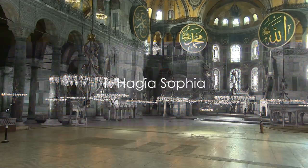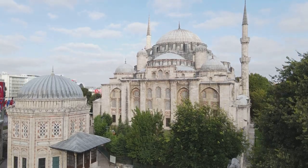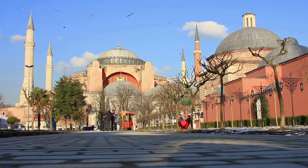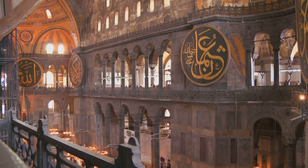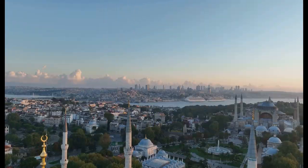And finally, at number 1, the magnificent Hagia Sophia. A testament to Istanbul's rich history, this architectural marvel has been a church, a mosque, and now a museum. Its stunning dome and intricate mosaics truly make it the city's crown jewel — Hagia Sophia, the epitome of Istanbul's timeless beauty.